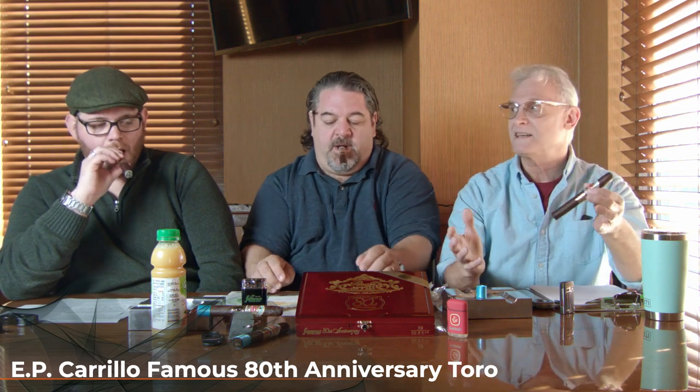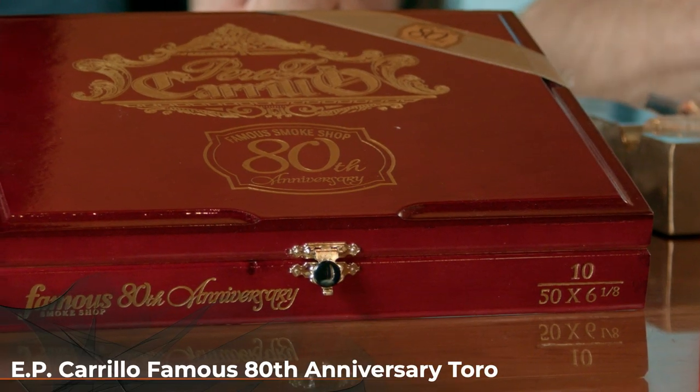It's got a nice silk band and everything. The presentation is great — it is fantastic. And if you buy a box, it comes down to about $9 a cigar. So they're $90.99 at famous-smoke.com. I've got to cut it first. The cap is absolutely beautiful — it's a triple cap.